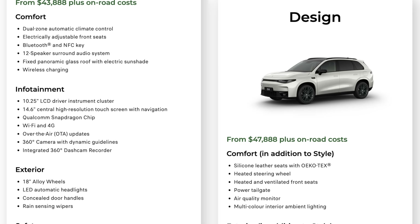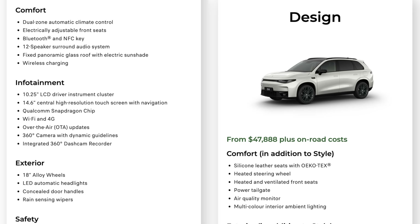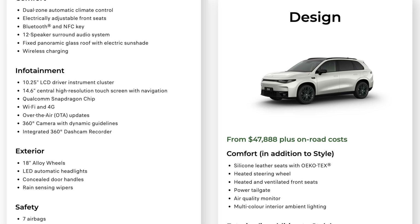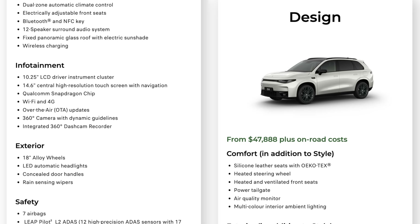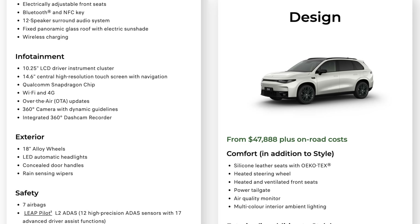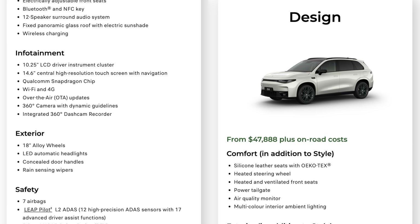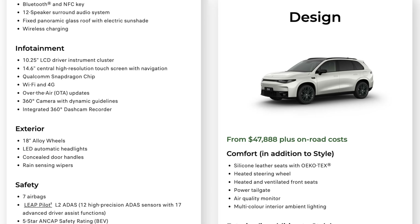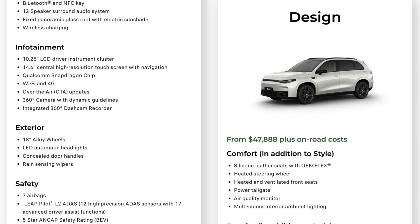Exterior on the Style: 18 inch alloy wheels, LED automatic headlights, concealed door handles, rain sensing wipers. Safety features include seven air bags, Leap Pilot L2 ADAS with 12 high-position ADAS sensors and 17 advanced driver assist functions, and a five star ANCAP safety rating for the BEV.